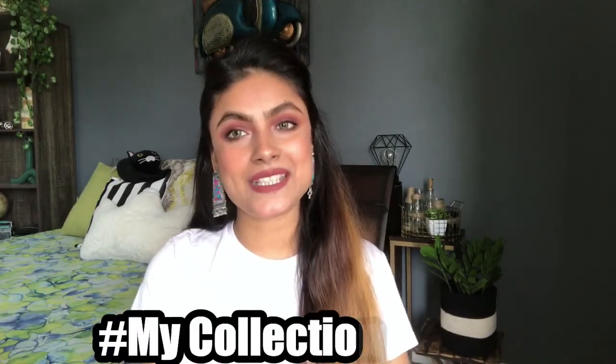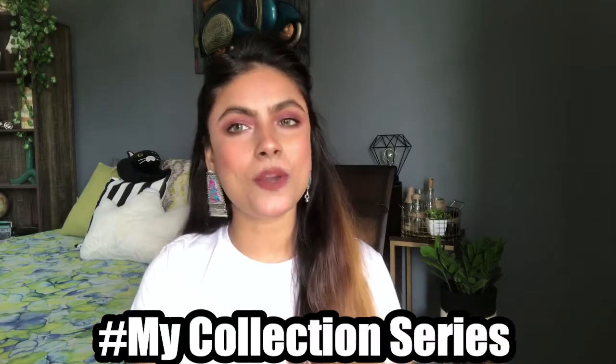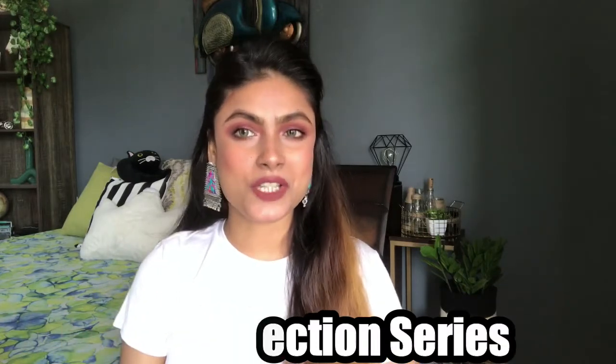Let's start this series which is hashtag mycollections series and I will share it with you all. If you like the video then please do not forget to like, share and subscribe my channel if you haven't already. Now let's quickly jump into the video.